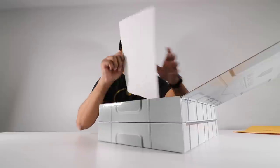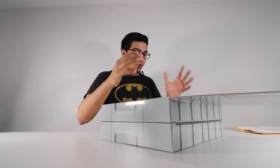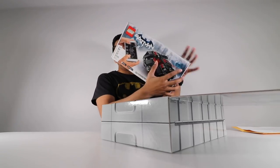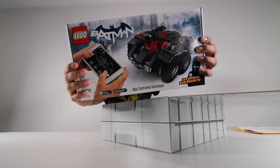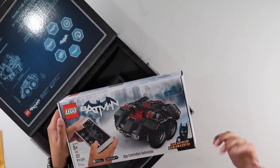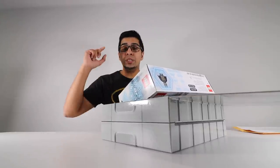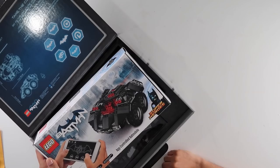That is pretty awesome — a personal letter from Wayne Industries themselves. Now this here is what we need: this is the new LEGO Batmobile. The cool thing about this is that it has two motors, it's app-controlled, you can play sounds, you can launch missiles, and it even comes with an exclusive LEGO Batman figure.